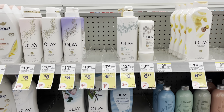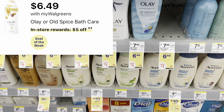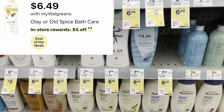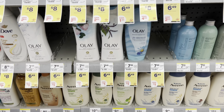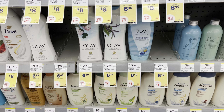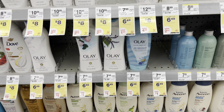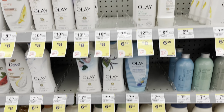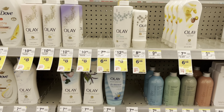The first deal I'm going to bring you is on Olay body wash. Select ones are on sale this week for $6.49. When you buy three of them, you'll get back a $5 store register reward. Olay is also part of P&G and they are triggering that $5 off when spending $15 in P&G products as well. I'm going to pick up three of them at $6.49, making my total $19.47.